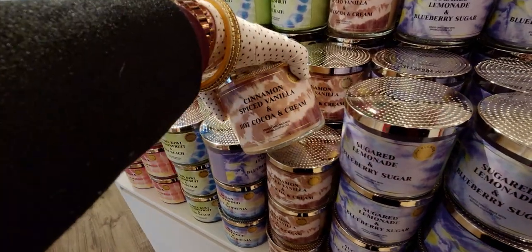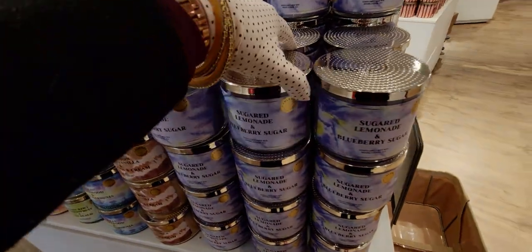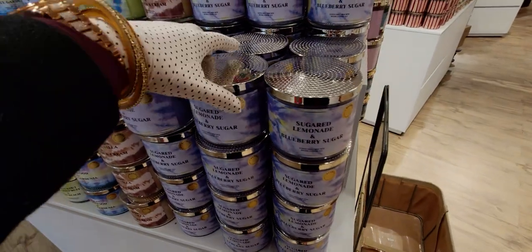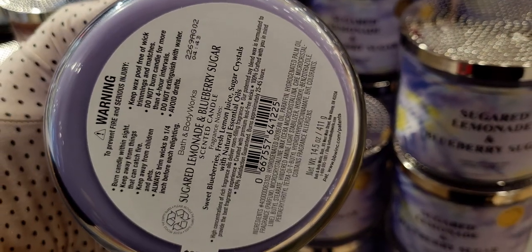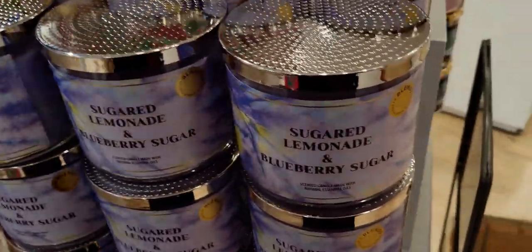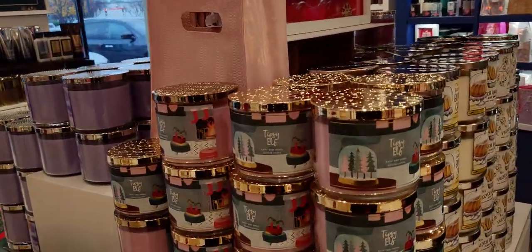These are the candles left over from Candle Day — so many choices still. Sugar lemonade and blueberry sugar — oh my goodness, this is such a tart one. It's literally so tart, like when you have a lemon head — it makes me make a face every time I smell it, but it's a good tart. I'm glad I got one of those. Tipsy elf — I'm surprised to see lots of tipsy elf still, that one's a really great one.